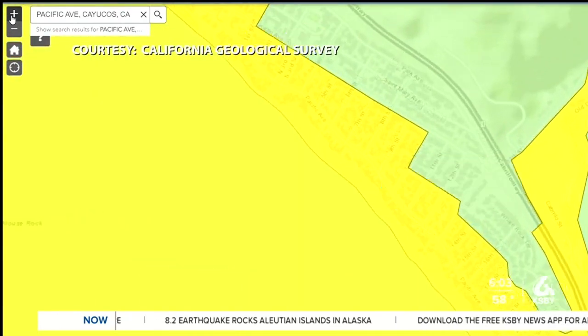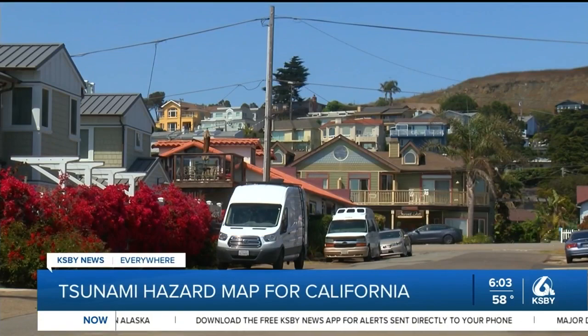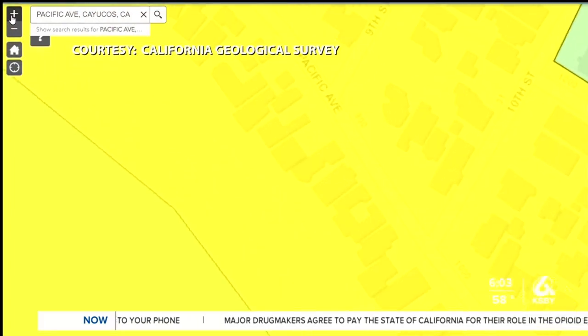Two o'clock in the morning, that's not the time to try to figure out where to go and what to do — so you want to have that pre-planned. The California Geological Survey released tsunami hazard maps that show people if they live in a tsunami hazard area, and ways to plan safe evacuation routes.